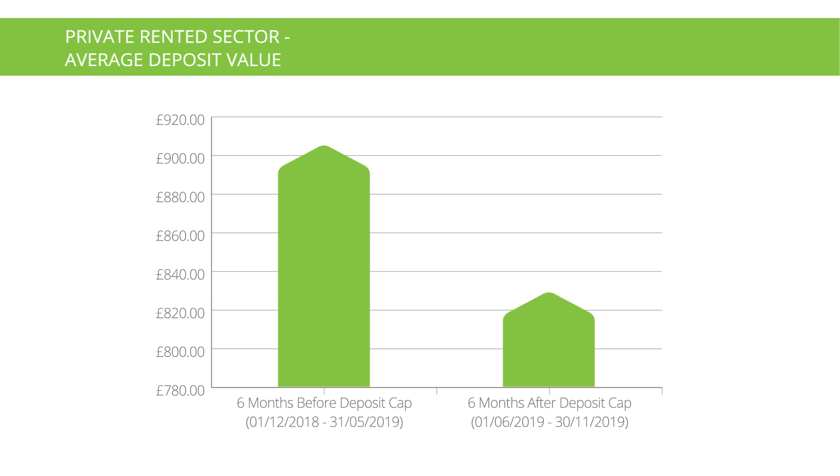In the six-month period prior to the tenant fees ban and deposit cap coming into force, we've seen average deposit values decrease significantly from £905 to £828. Commentators speculated that rents would have increased as a result of the fee ban, but we haven't seen that materialise as yet.